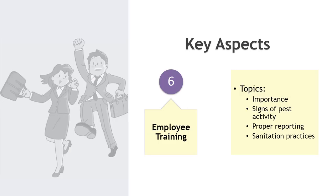Employee training: train employees on the importance of pest control, signs of pest activity, and proper reporting procedures. Educate staff on sanitation practices to minimize pest attractants.